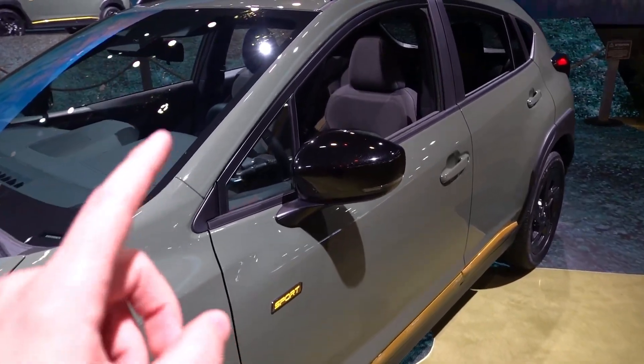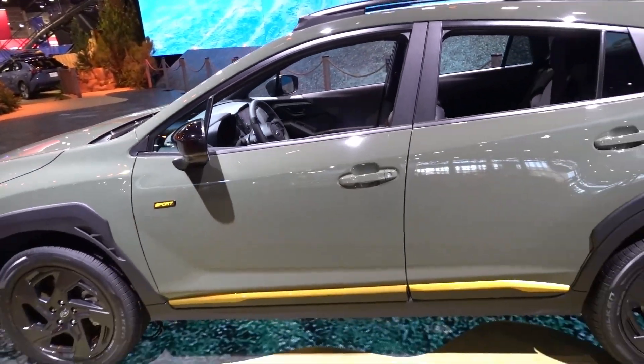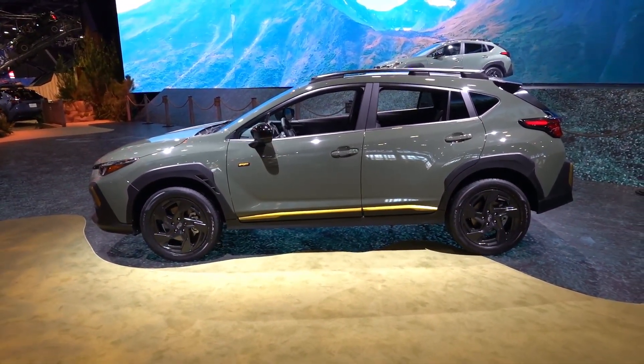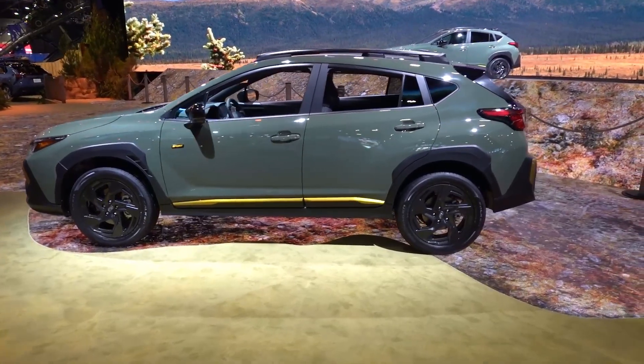I like the black metallic mirrors with the LED turn signal integration, heated, and they do have blind spot detection. Proximity entry on both front door handles. From the side, it definitely has a nice, rugged, athletic off-road stance with the cross rails up top. This is going to sit up a little bit higher than that of your traditional compact hatchback or sedan.